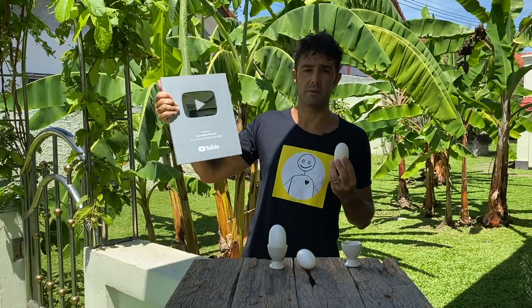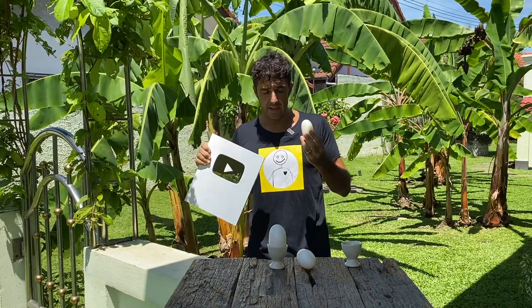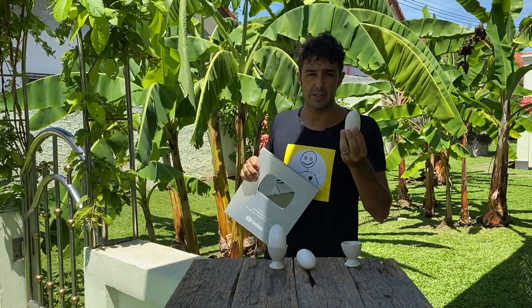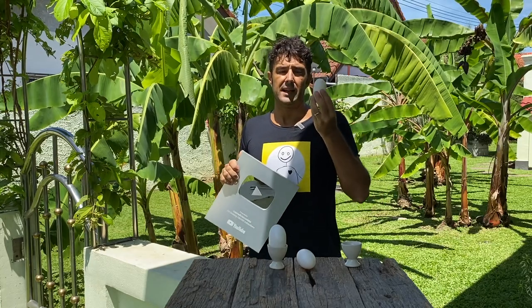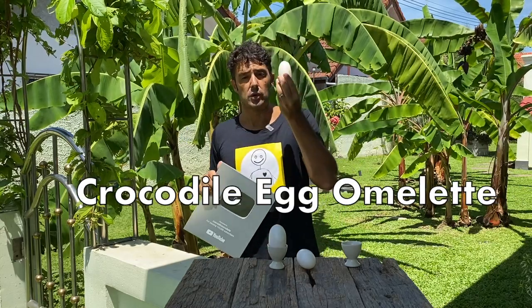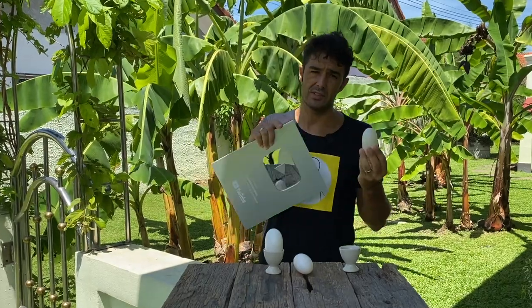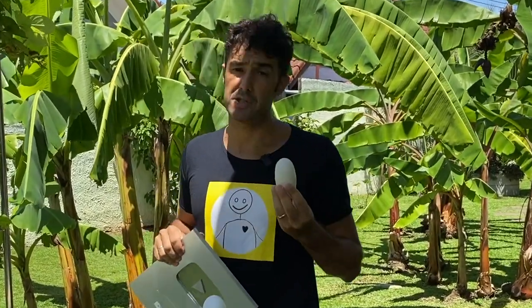This is the silver play button that I received because we reached 100,000 followers. Today, to celebrate it, we will do a special omelette. Last time I did it with the red hen eggs. Today we will do the omelette with the crocodile eggs. So let's go inside to prepare our special omelette.